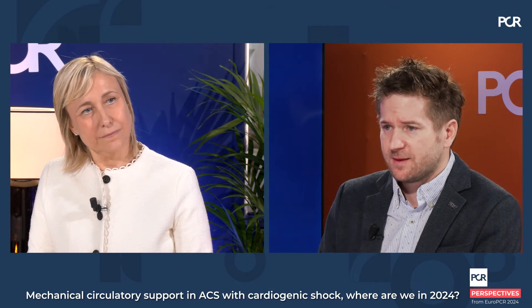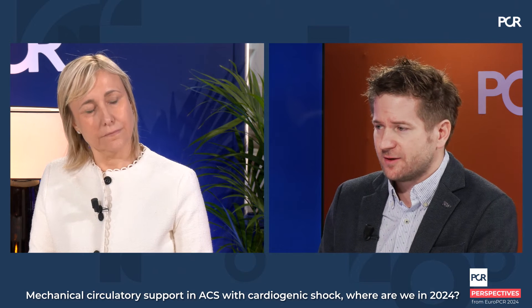So now in 2024, considering these two recent trials, how can we put them in perspective for daily practice — with the critical thinking about results and trial design — which patients don't need support yet, which already need it, and for which patients is it already too late to use one or another mechanical circulatory support device in cardiogenic shock?